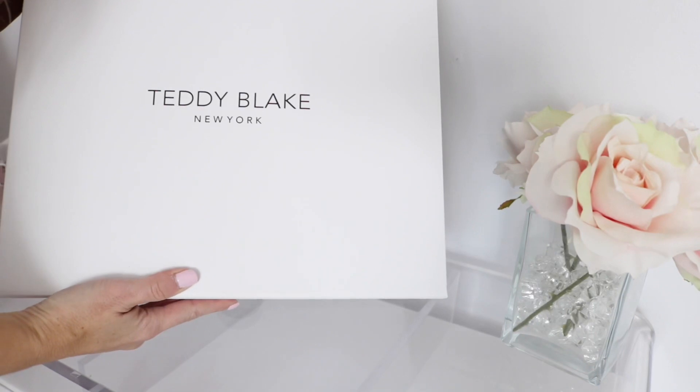We're going to unbox the bag together, I'll show you what fits, and we'll do some mod shots. At the end, Teddy Blake was kind enough to offer a coupon code that will get you $20 off, so make sure to stick around. Let's get right into the unboxing of this cute little bag!